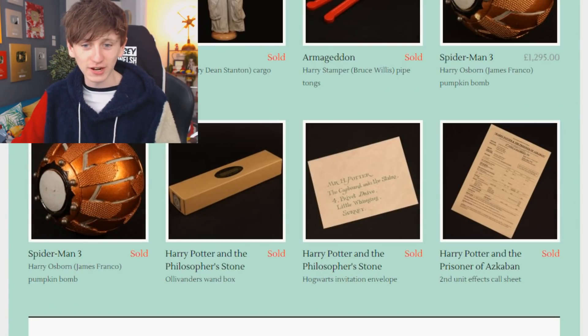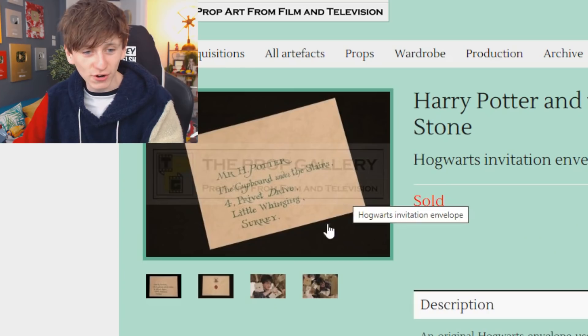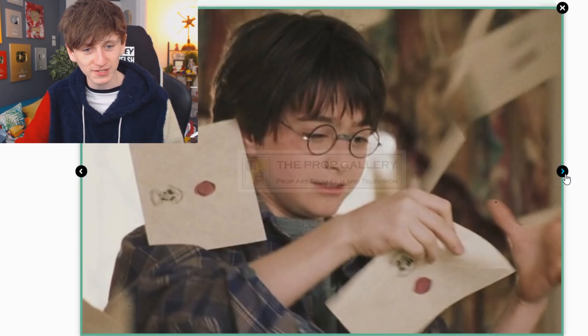I really like Harry Potter, so I searched for Harry Potter and there isn't very much. But there is this, which is amazing — it's already sold, but it's one of Harry's Hogwarts invitations, which would just be an amazing thing to have in a frame. I assume because they used so many in the first film there are quite a few in circulation, but wouldn't that be such an amazing collector's item?